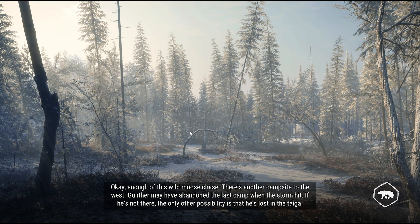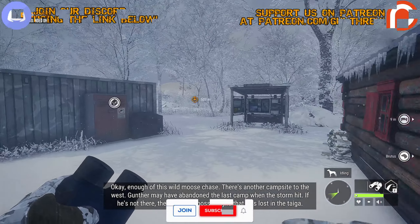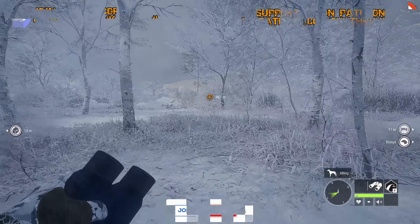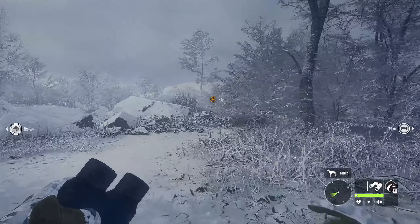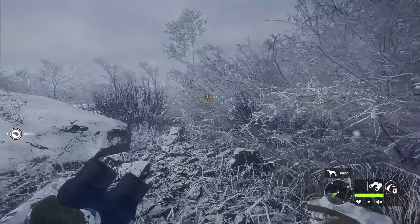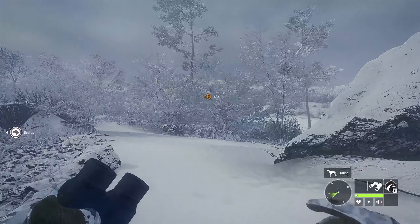There is another campsite to the west. Gunter may have abandoned the last camp when the storm hit, but if he's not there, the only other possibility is that he is lost in the taiga. I mean, I'll like it if the mission here is taking us around the map in a way that helps us explore. But if we're just going to zigzag back and forth like this, I don't know. It does feel like this is a relatively small map.